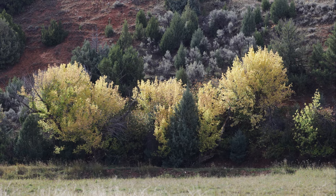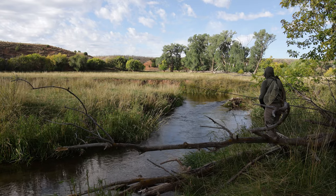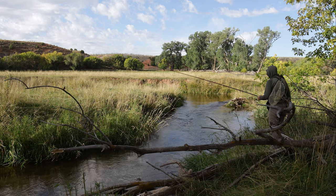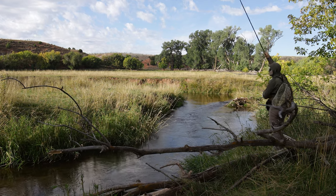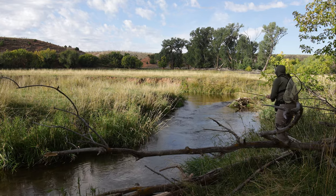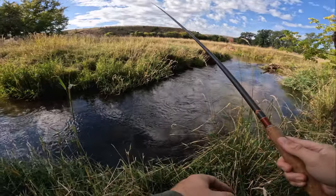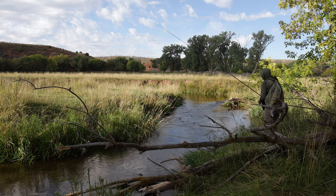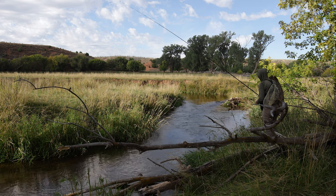We got the olive jig streamer on — the legend — my ultimate confidence fly. I'm sure if you've been watching my channel for any period of time you already know about it. I nymph it, work it like a streamer — it's very versatile and it elicits strikes. Fish love it, just love it.